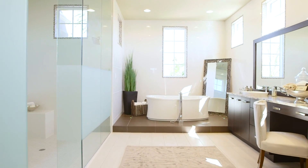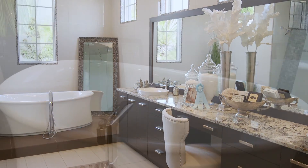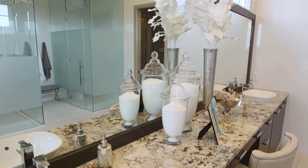The master bath is a little bit more contemporary than what you may have seen with a John Cannon product in the past. It's a nice, open bath. It's got a lot of glass, a lot of mirror, and a lot of large tiles. I think you'll enjoy it.